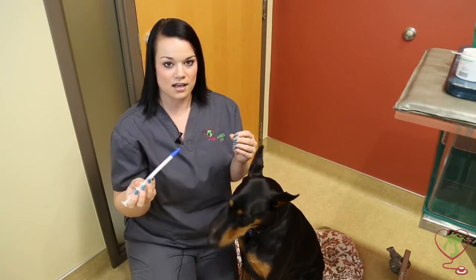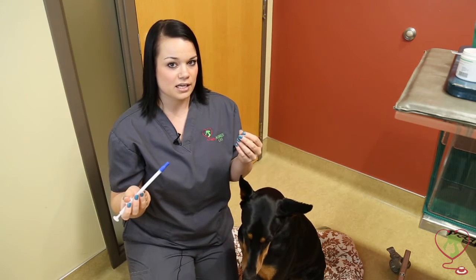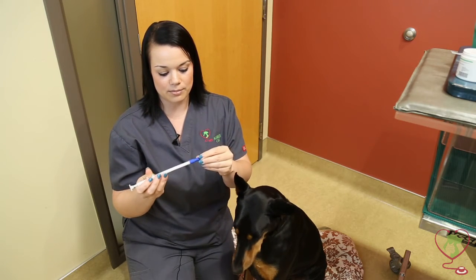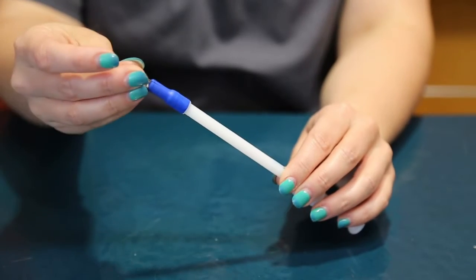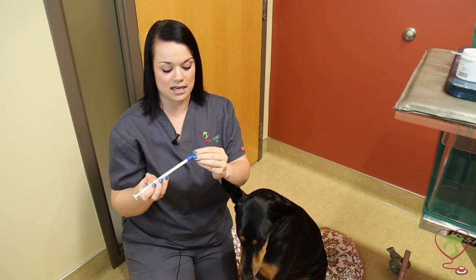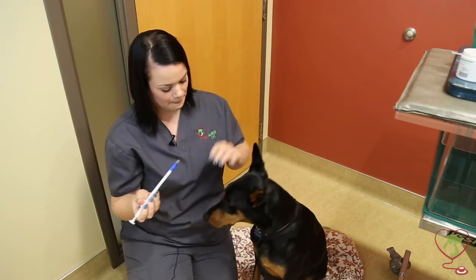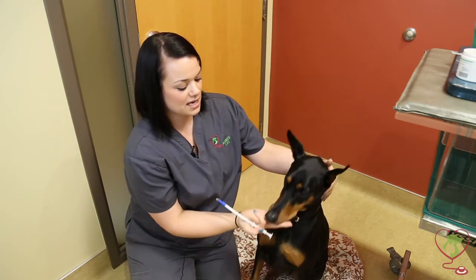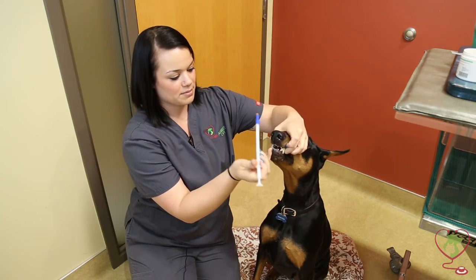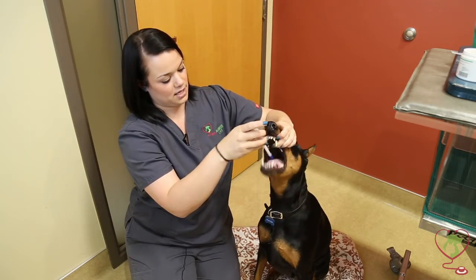Now I'm going to demonstrate another option for a more fractious dog or cat that doesn't like getting pills or is a little harder to pill. You want to take your pill and put it in the end of your pill popper. I also put something tasty on here just to make it more of a positive experience. You want to use the same technique with your less dominant hand — grab behind the canines, drop that jaw down, pop your pill popper all the way in the back, and squeeze the plunger.